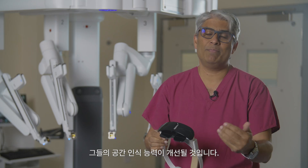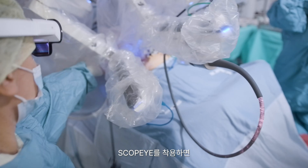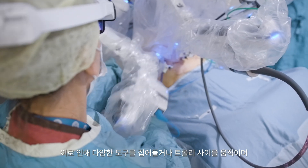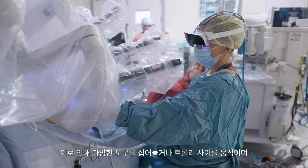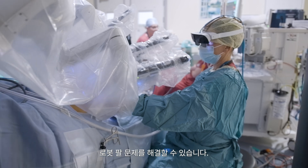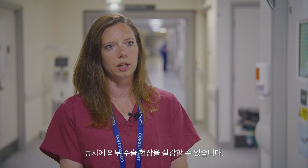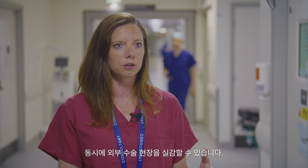Their depth perception will get better and they're not blinded by the glasses, so they still have peripheral vision to pick up different instruments, move around between the trolleys, and do troubleshooting with the robotic arms. It's a very immersive view but at the same time you still feel part of the outside operating field.